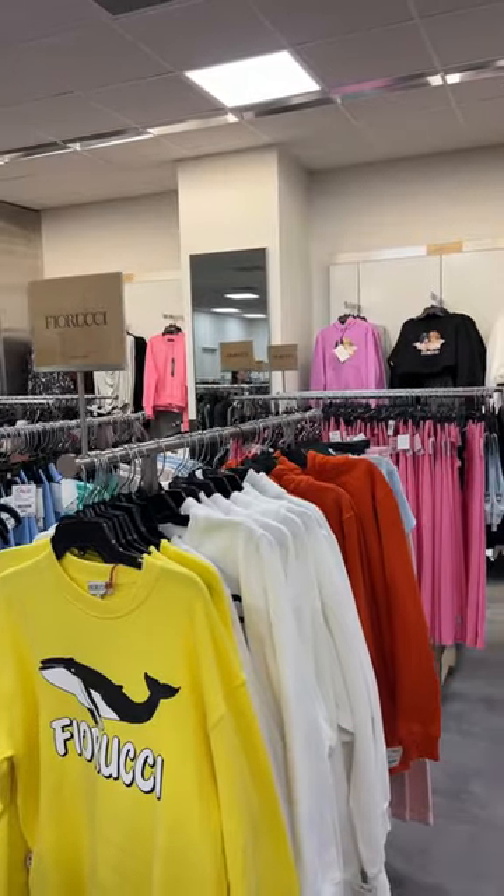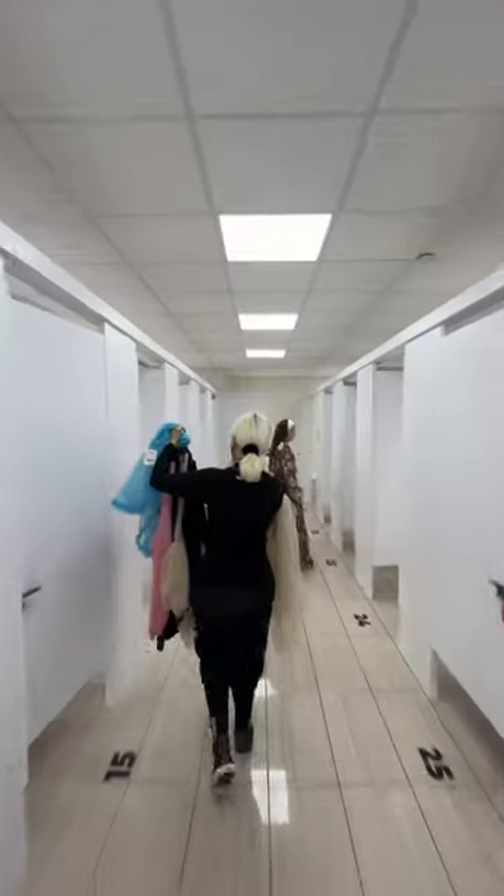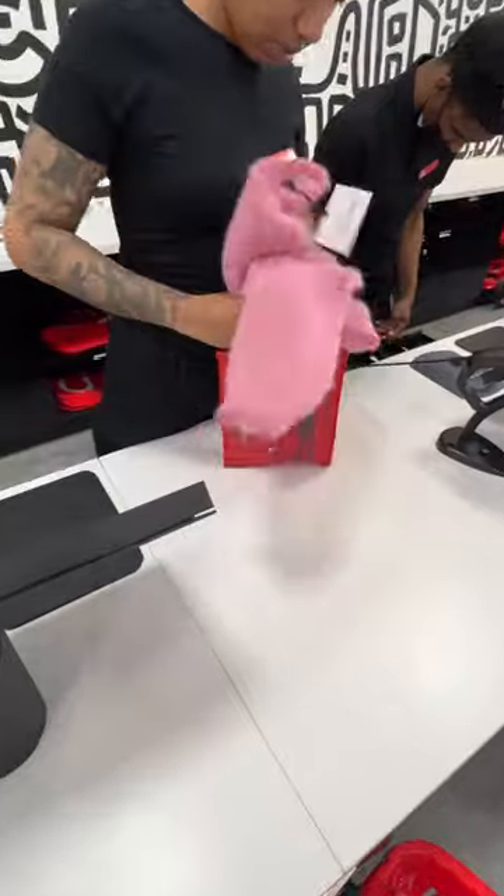My jaw dropped when I saw my favorite brands Fiorucci and Diesel there. They even had a Diesel dress that I considered buying last year. In the dressing room I tried on some fun funky pieces and I actually just ended up getting the pink sweater, but I'm still dreaming about all those shoes.